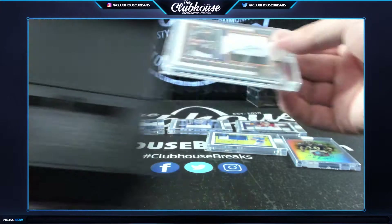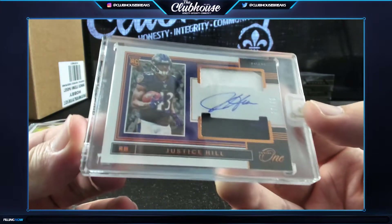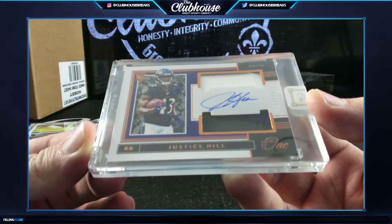Justice Hill to /49, rookie dual patch auto for Baltimore. Baltimore double dipped, Redskins double dipped.